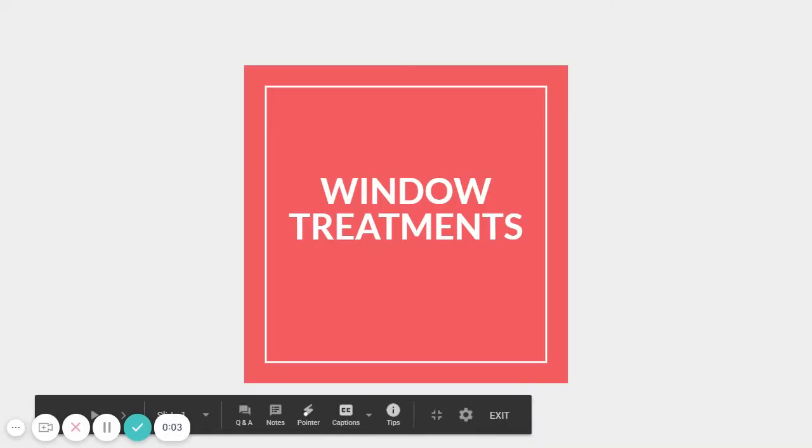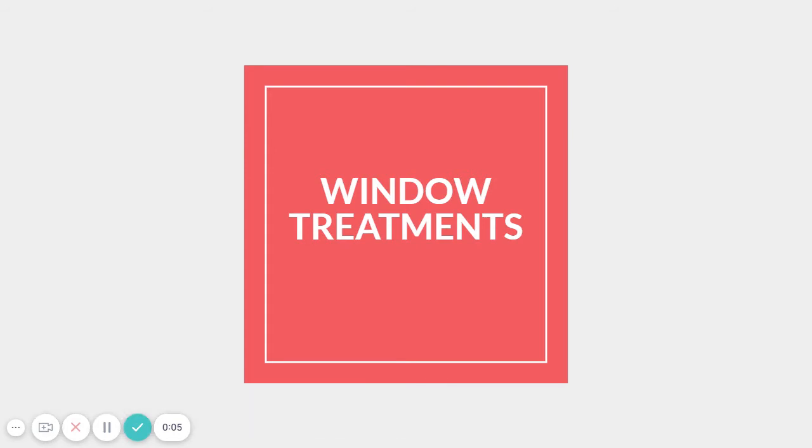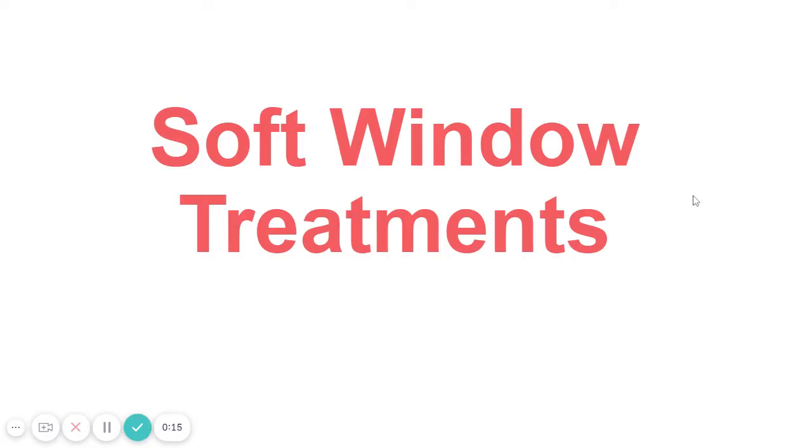Let's talk about window treatments — the things you use to decorate windows, like curtains, blinds, draperies, valances, cornices, and so on. We'll start today with soft window treatments because there are more of them than hard window treatments. Everything you're learning in this video is a soft window treatment, so label your paper 'soft window treatments' right now.